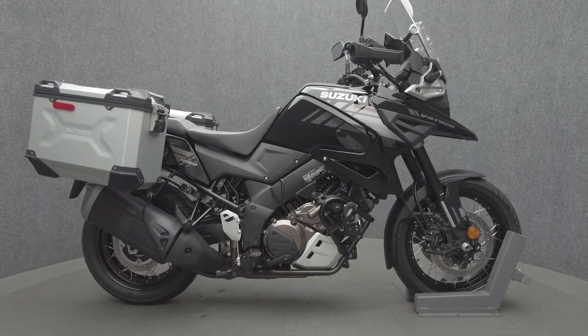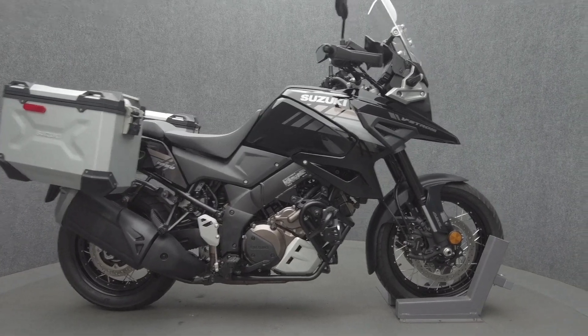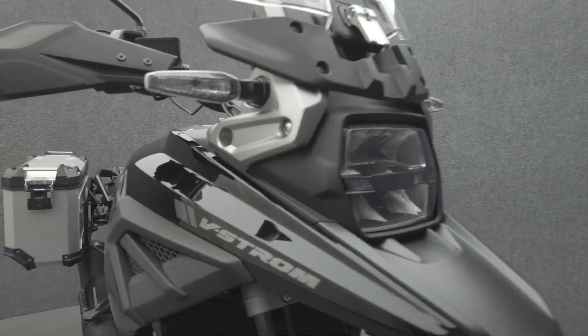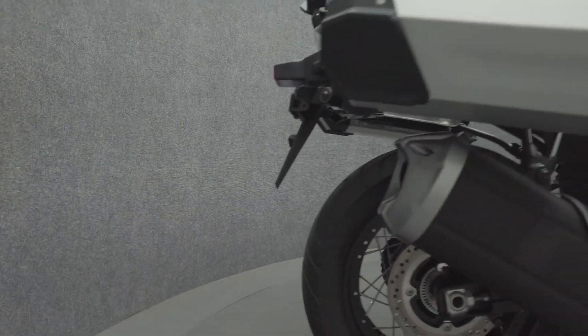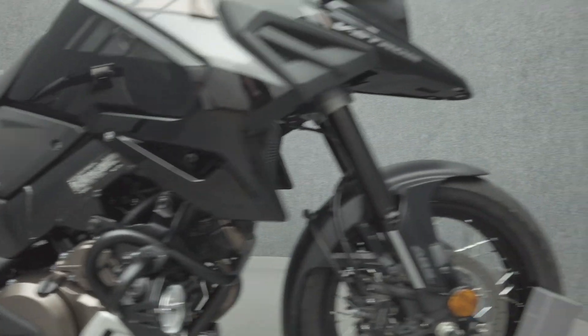Hey everyone, this is Keegan from National Power Sports. This 2020 Suzuki V-Strom with 1,458 miles passes New Hampshire state inspection and runs well. It comes equipped with ABS, traction control, cruise control, heated grips, and has been upgraded with driving lights, engine guard, and Suzuki aluminum saddlebags.